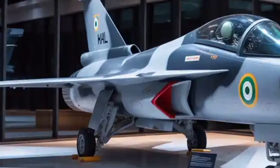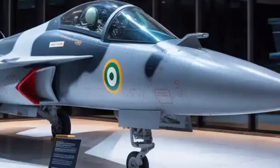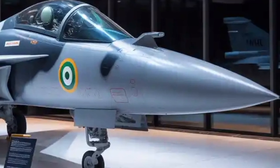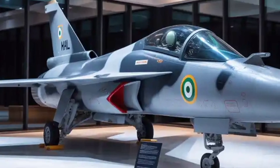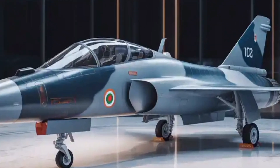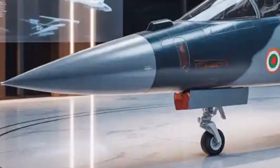One of the defining strengths of the Tejas MK2 is its indigenous weapons integration plan. The jet is designed to carry a wide range of Indian-developed missiles such as the Astra MK1 and MK2 for air-to-air combat, the Rudram family of anti-radiation missiles for suppression of enemy air defense missions, and precision-guided munitions developed by DRDO. Future compatibility is expected with advanced standoff weapons and next-generation glide bombs.